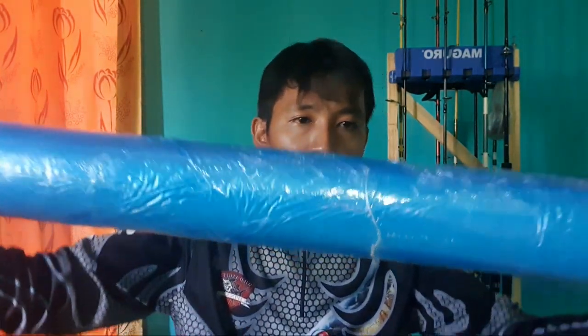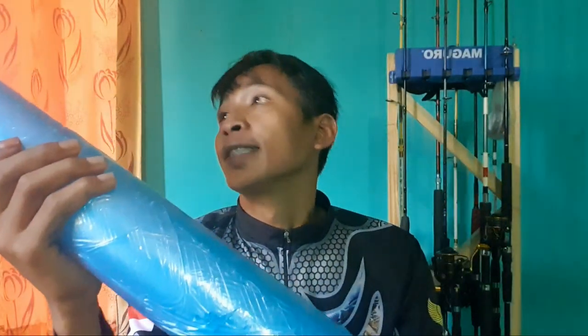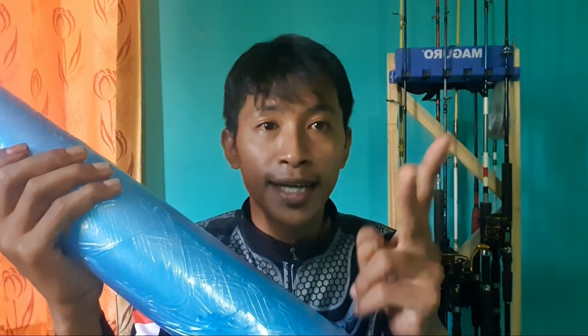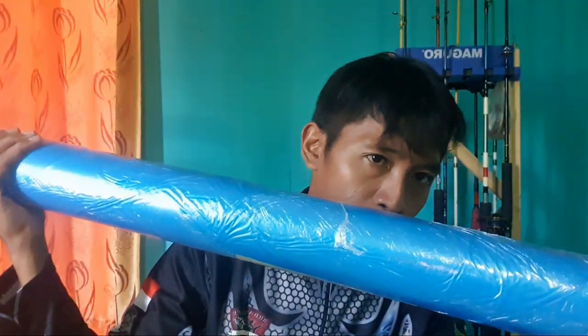Assalamualaikum warahmatullahi wabarakatuh. Kali ini di tangan saya sudah ada sebuah paket, yaitu berisi 2 juran one piece, kawan-kawan ya. 2 juran ini dengan harga yang setara, yaitu under di bawah 1 jutaan.